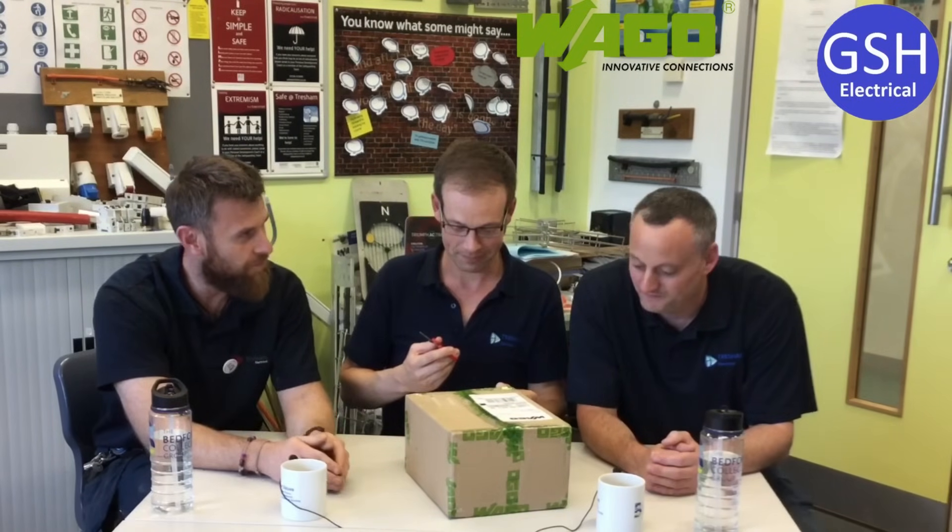Hold on a second — have you not seen mine and Gaz's previous video on this? Yeah, I watch all of Gaz's videos. Gaz, do you want to correct him? Well, as you corrected me, I think you should keep consistent with correcting him. So he's saying WAGO, I said WAGO, and Matthew says VARGO. VARGO. VARGO connectors.